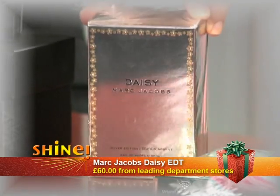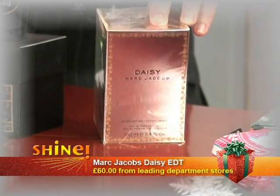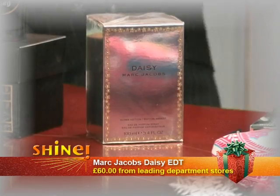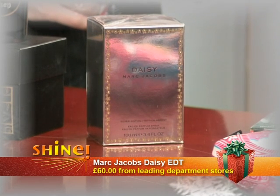Moving on — Marc Jacobs. Daisy was a bit of a cult fragrance, launched around 2005. Marc Jacobs is known for very elegant, ladylike, girly designs, and Daisy is an absolute classic that everybody loves. Very fresh, very young, very up to date. I don't even need to sell it because most people have probably tried it. This is the 100ml size at £60 — really good value. A 100ml bottle could last you about five months. You can get it from Debenhams, House of Fraser, or Harrods if you're in London. Really fresh, light, and fantastic — a fragrance any lady will love.